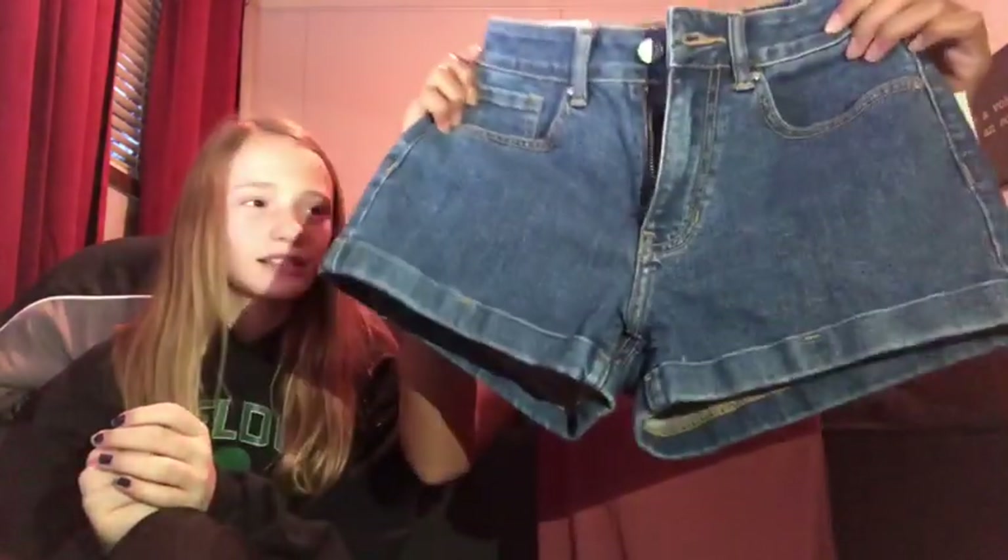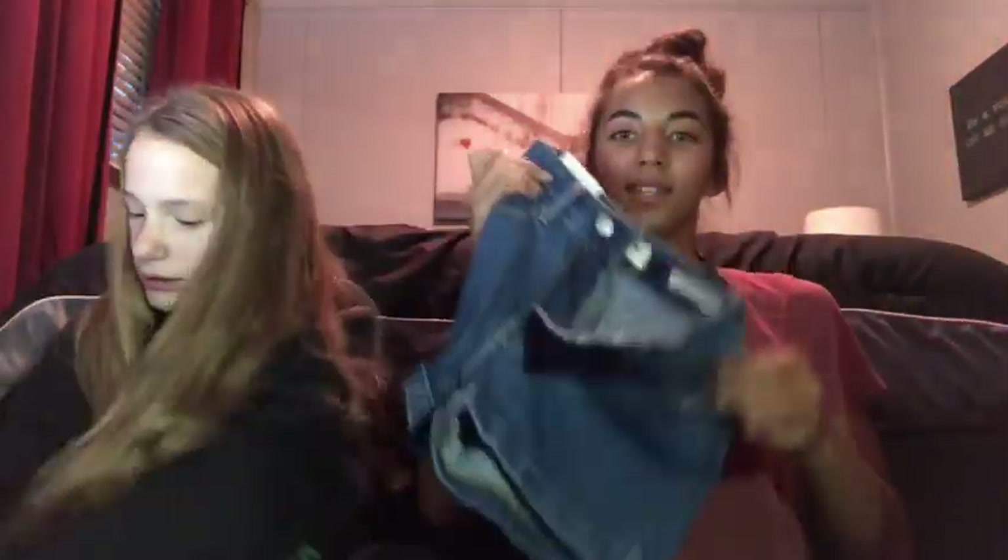I got this pair of shorts. All the shorts we got are a girlfriend or boyfriend style. Mine are mom shorts — that's what they're called. These ones are mom shorts too. And these are high-waisted a little bit. And that's all we got from PacSun.